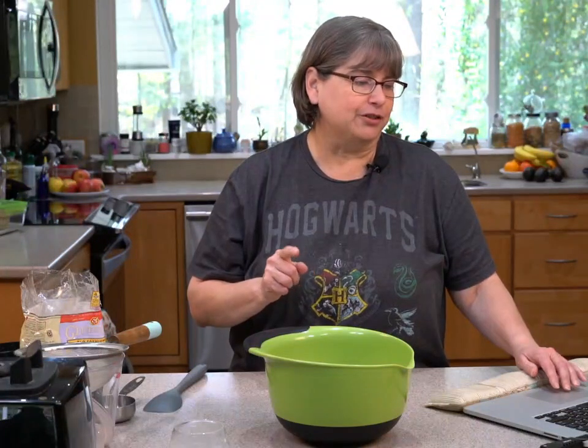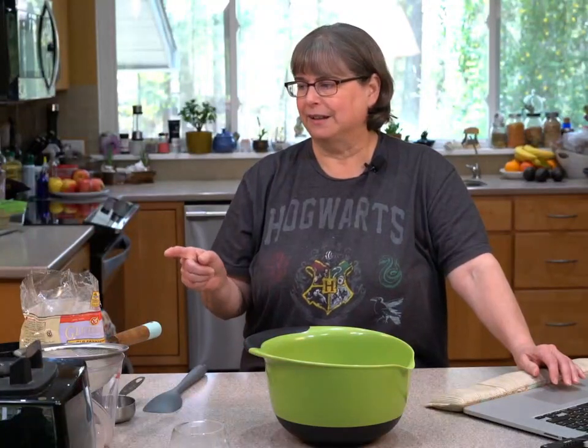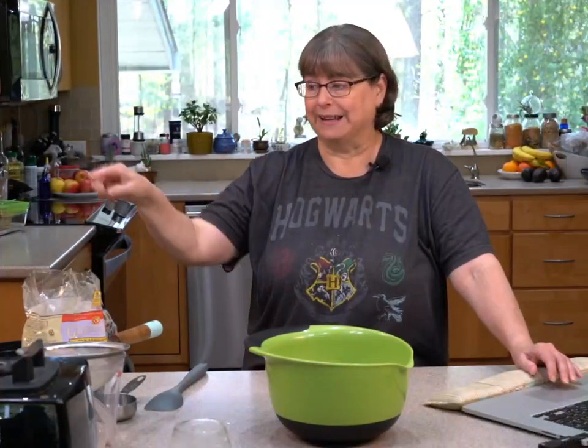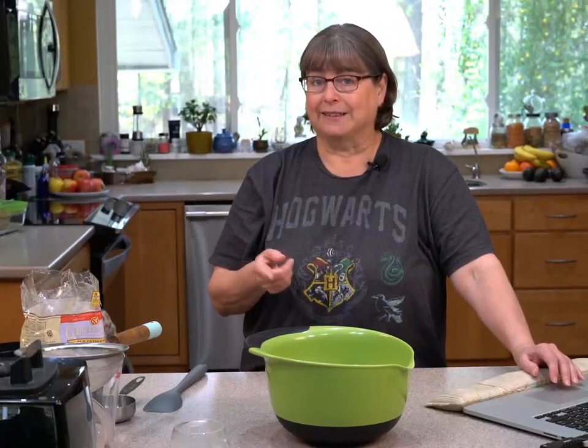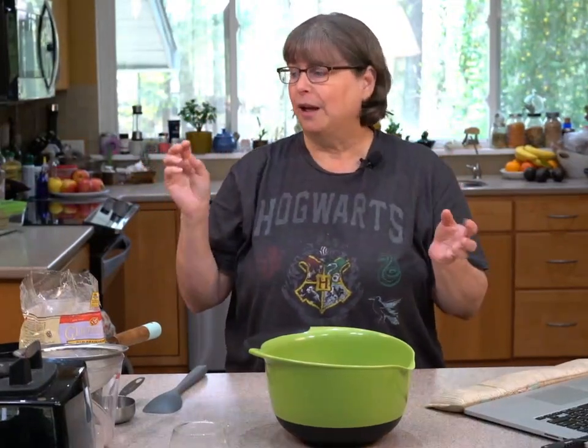Elizabeth is wondering why Vitamix did plastic instead of glass. I think it has to do with the fact that their blades are built in so you can't take it apart. If you'd like a high-powered blender made out of glass, they're heated blenders — there's one by Instant Pot, one by GoWise, one by Cuisinart — sometimes called soup makers.